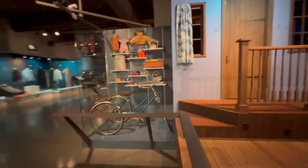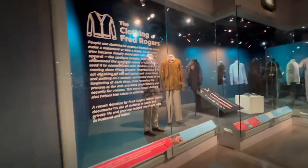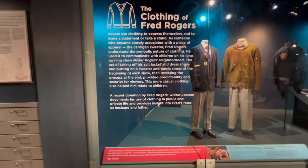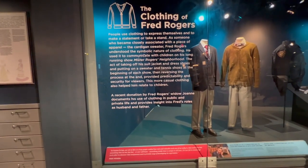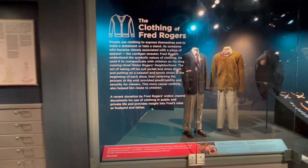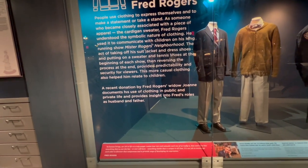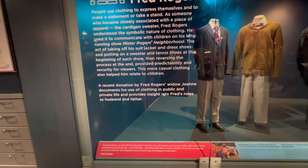There are a few more things over here. The clothing of Fred Rogers. People use clothing to express themselves, to make a statement or take a stand. As someone who became closely associated with a piece of apparel — the cardigan sweater — Fred Rogers understood the symbolic nature of clothing. He used it to communicate with children on his long-running show, Mr. Rogers' Neighborhood. The act of taking off his suit jacket and dress shoes and putting on a sweater and tennis shoes at the beginning of the show, then reversing the process at the end, provided predictability and security for viewers. This more casual clothing also helped him relate to children. A recent donation by Fred Rogers' widow, Joanne, documents his use of clothing in public and private life and provides insight into Fred's roles as husband and father.